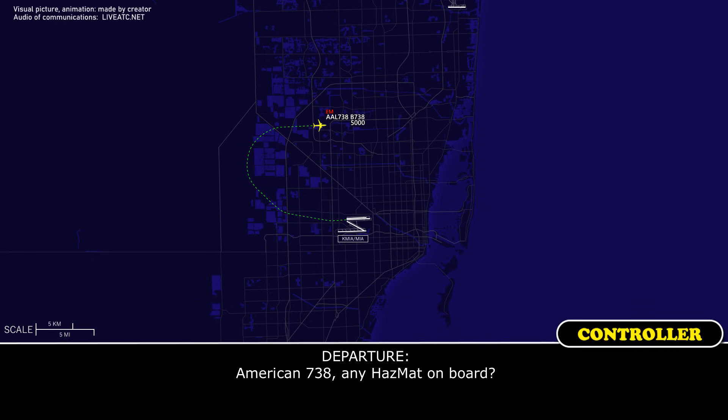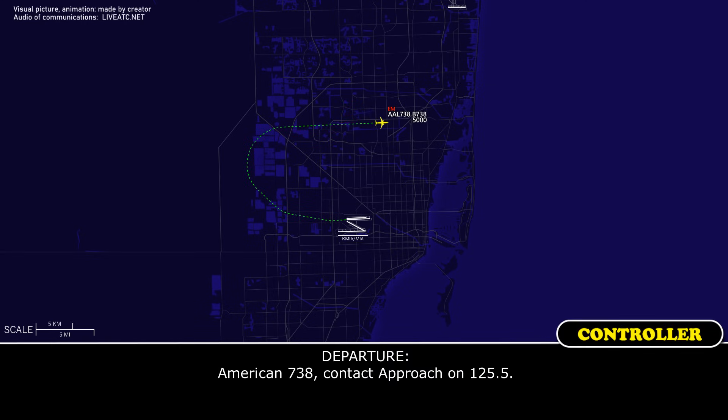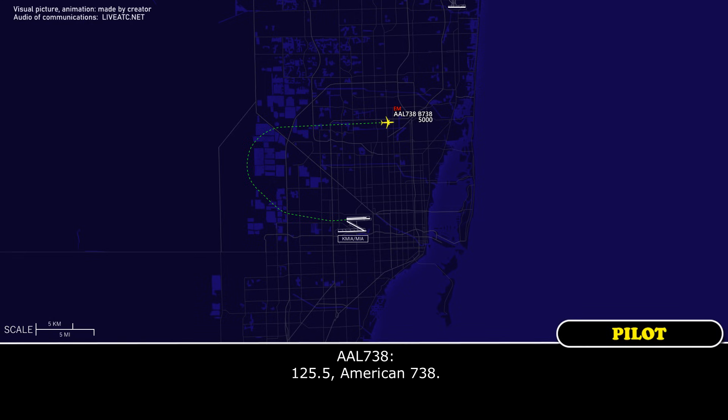American 738, any HAZMAT on board? No HAZMAT, American 738. Roger. American 738, contact approach on 125.5. 125.5, American 738.